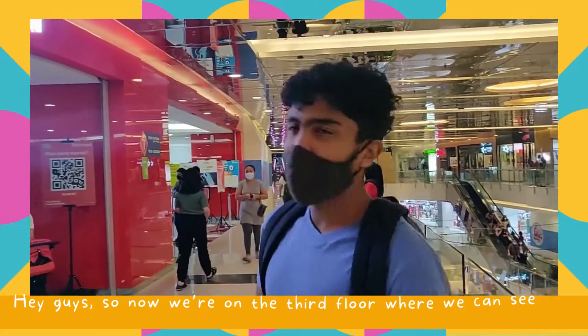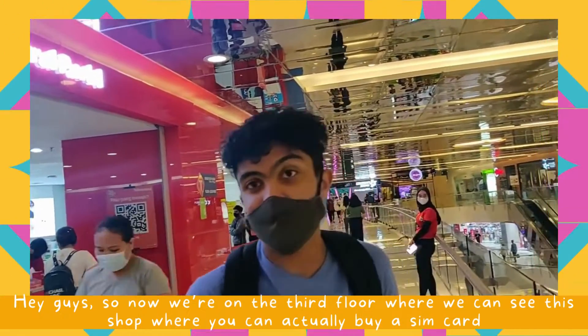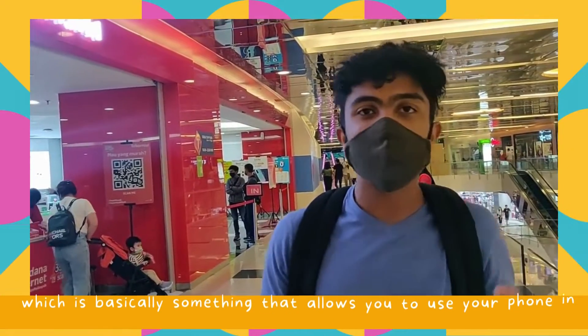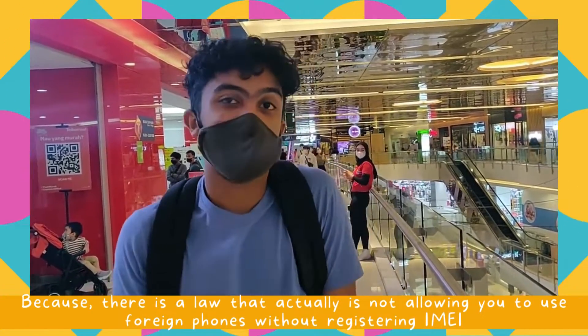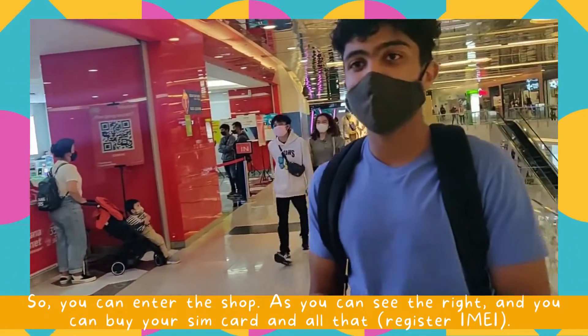So now we're on the third floor where you can find this shop where you can actually buy your SIM card, and also the Clario IMEI registration, which is basically something that allows you to use your phone in Indonesia because there's a law that doesn't allow you to use it otherwise. So yeah, you can enter the shop and you can buy your SIM card and all that.